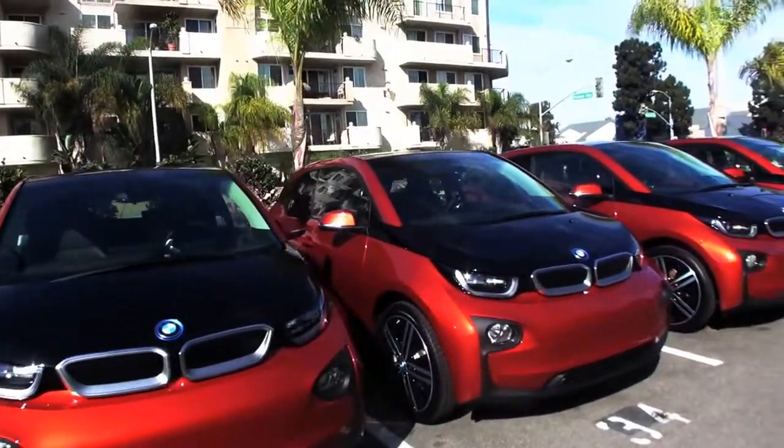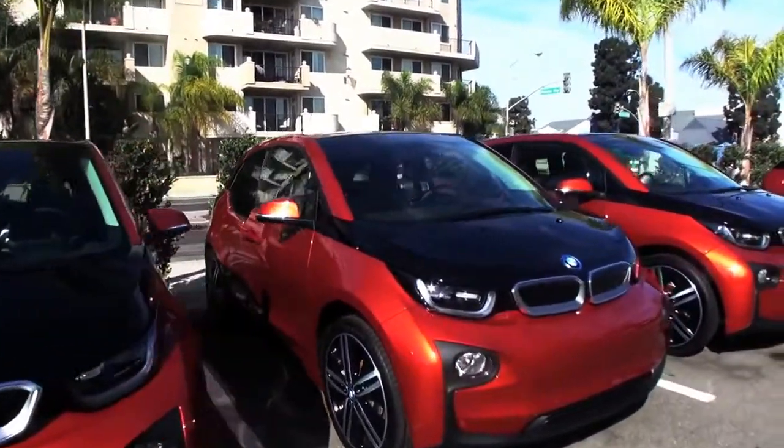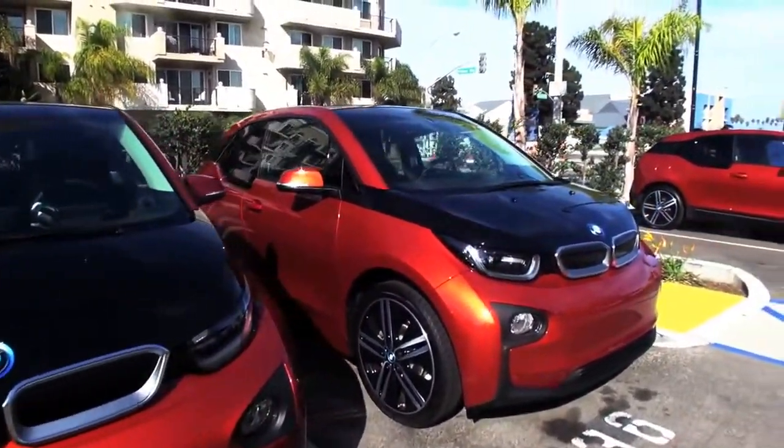The BMW i-family is starting with the i3, but there's more coming. So the i3 is the first model, and you also have the BMW i3 with range extender. Next on the list is the BMW i8. I'm really excited about that — when is that coming? That's coming in early 2014. We're really excited to show it, and you'll be able to see it at the LA Auto Show. Well, thank you very much, Jose. We're going to keep enjoying the drive here.